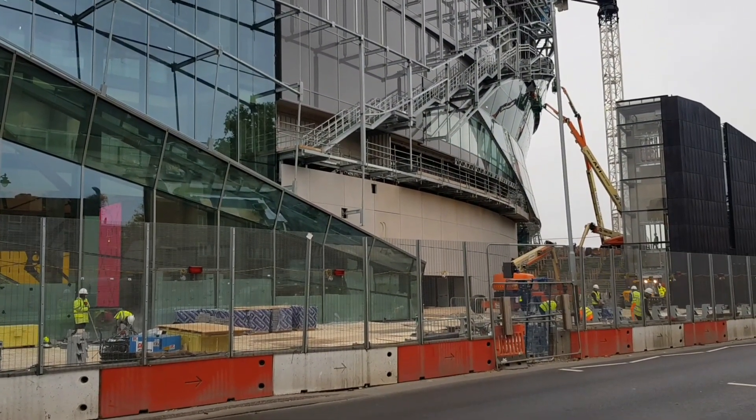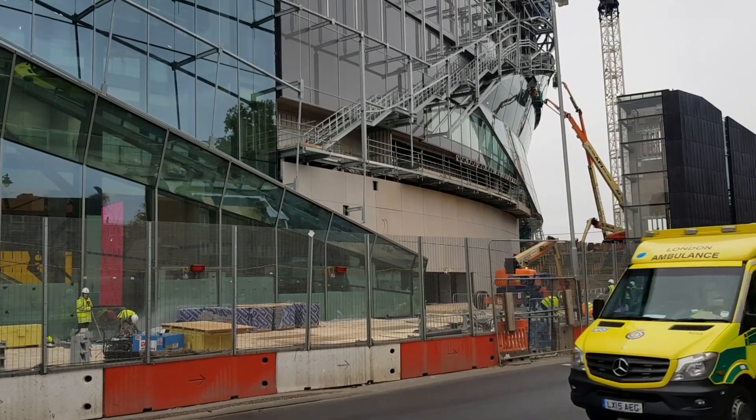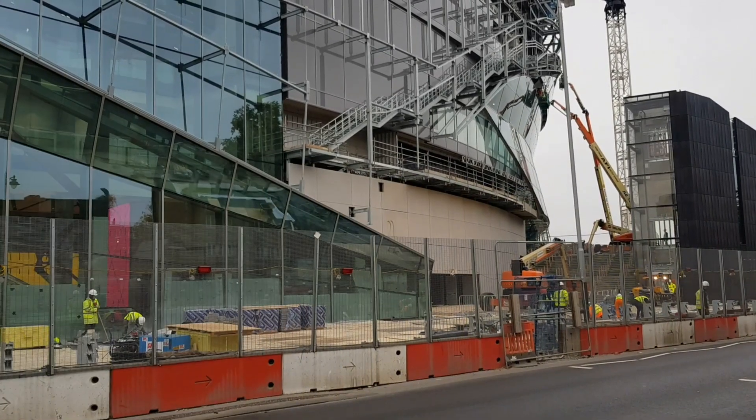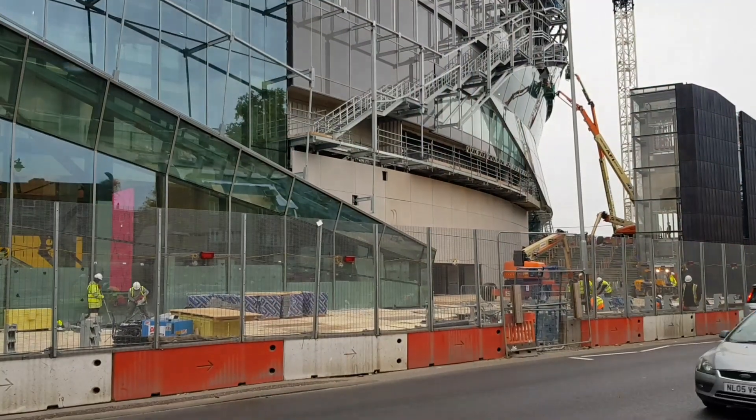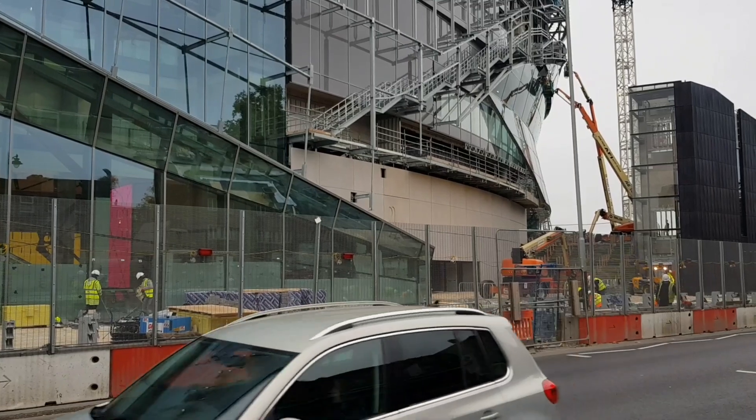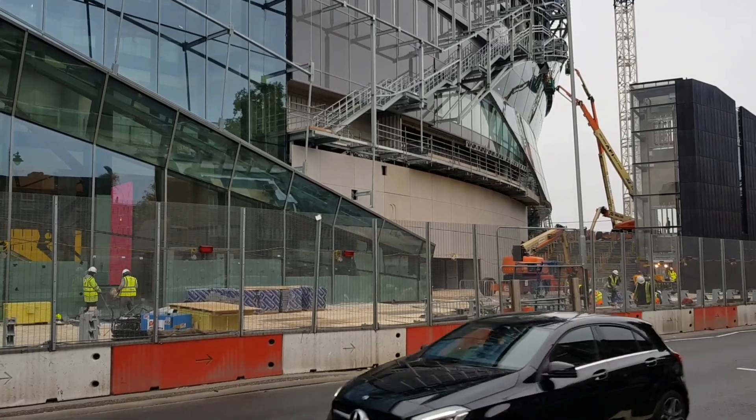It's very obvious that they are really concentrating on the access points to get people into this ground — that can only tell us one thing: this ground will open very soon.